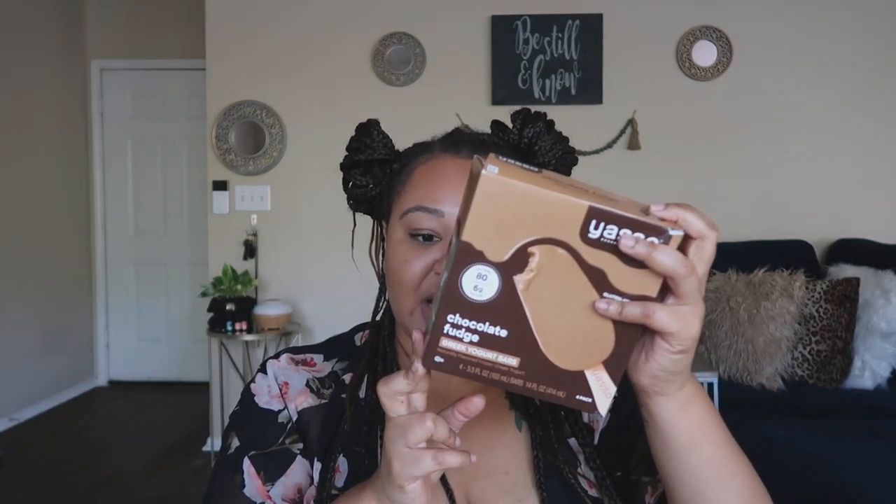Food faves: Yasso bars. They're a good source of protein, low in fat, no sugar alcohols or artificial sweeteners, and they have live and active cultures. I've had the chocolate brownie and salted caramel — I didn't like the cookies and cream because the base tasted kind of spoiled. This one is also the lowest in points because it doesn't have a bunch of chunks in it. Honorable mention to the Kind frozen bars — they taste like a Snickers ice cream bar. Three points on WW.